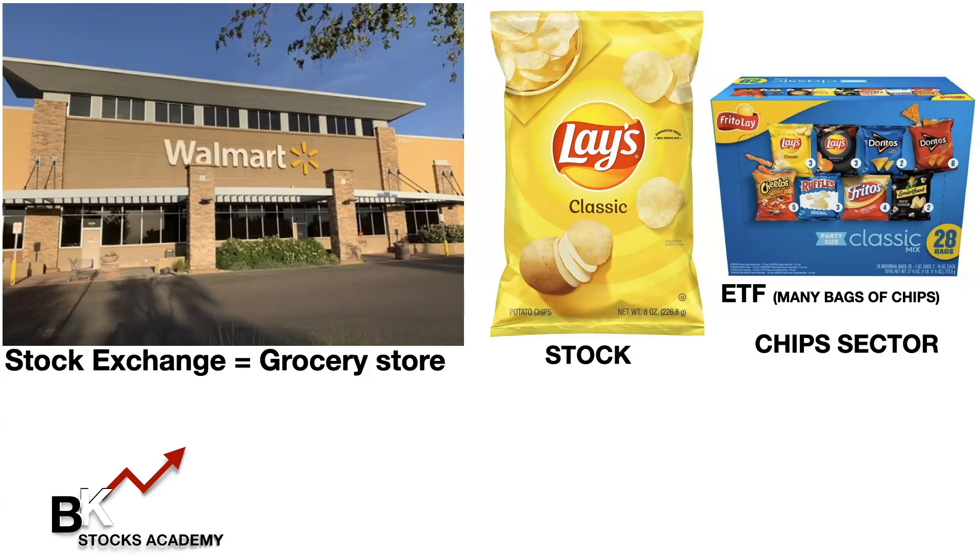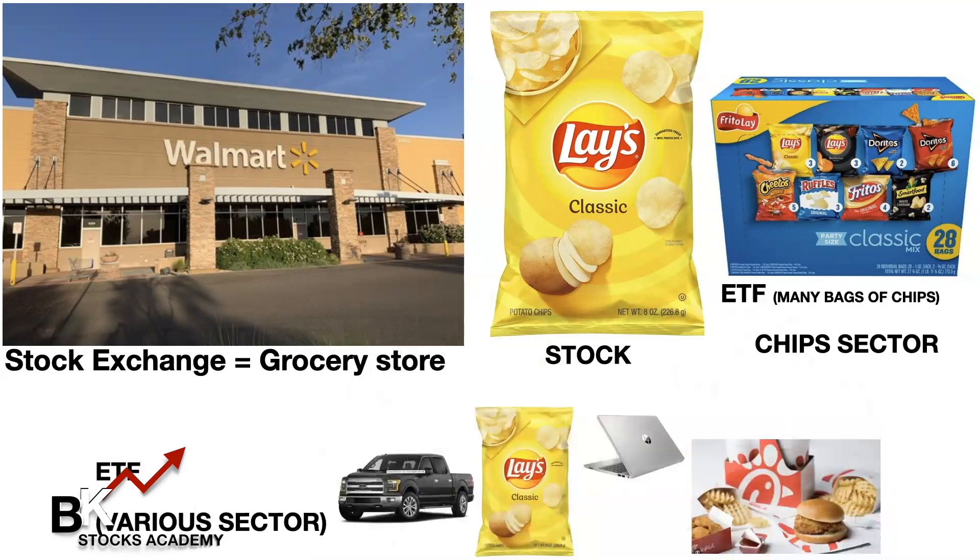Inside this box is nothing but chips — there's nothing else. However, there are ETFs with different types of sectors — various sectors. Here's another ETF at the bottom where I may invest in a Ford truck, Lays potato chips, an HP computer, and even Chick-fil-A.